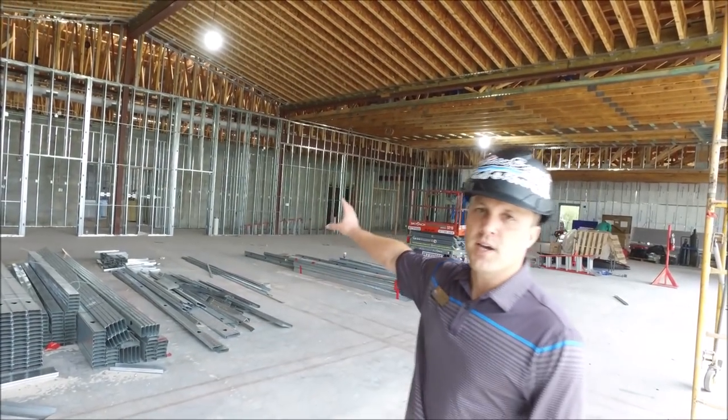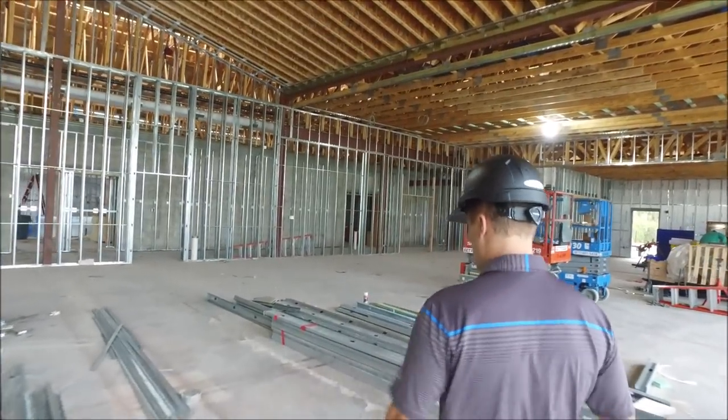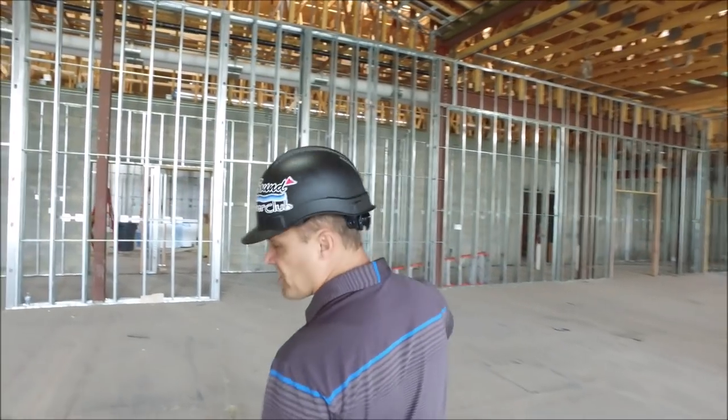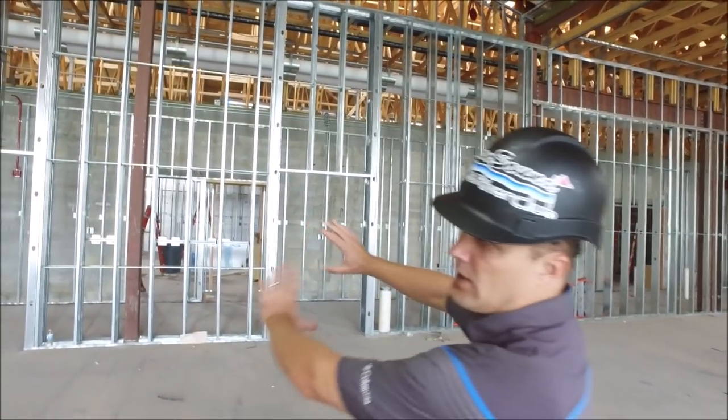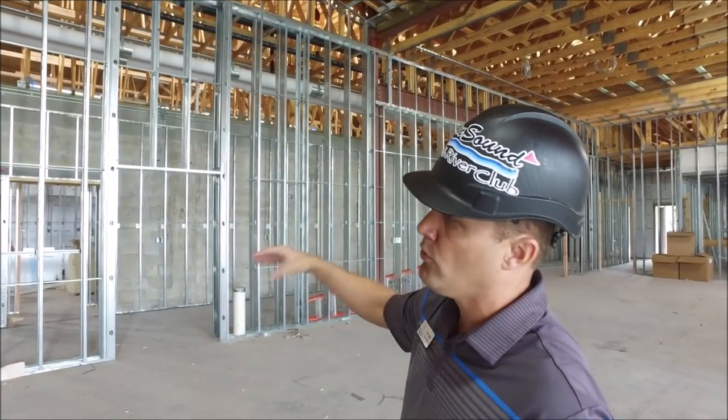I'm going to take you to the other side of the vista over here. You can see the framing has continued — this will be the wall that's showcased in the vista room.